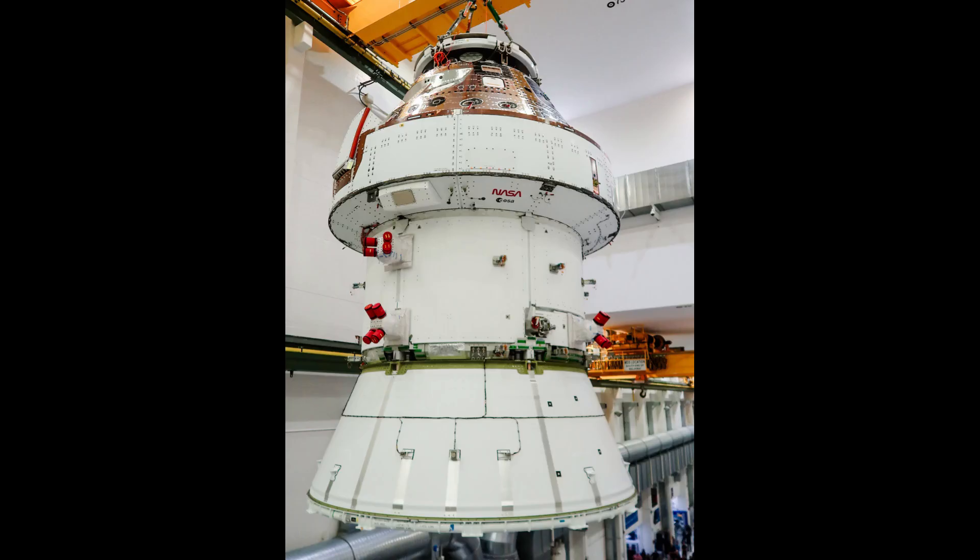The spacecraft will go through two test series in the chamber. First, electromagnetic interference/compatibility, EMI/EMC, tests will be performed. Then vacuum testing is currently planned to begin in early July. The plan is for Orion to be moved back to the FAST cell for additional work in between those tests.